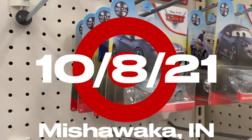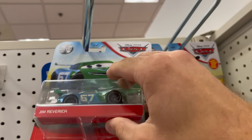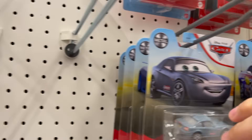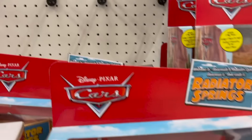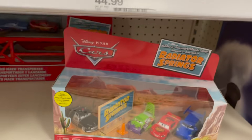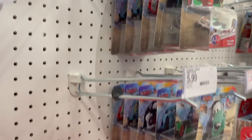We are here at Target and I almost just keeled over. Two new cars that I don't already have — and there are only a couple here. I cannot believe it. Those are the only two new cars and the only good ones. They have way too many of these Radiator Springs packs, but I am absolutely thrilled right now. I didn't even know these were being found at Targets yet.